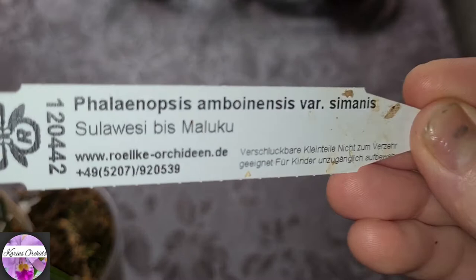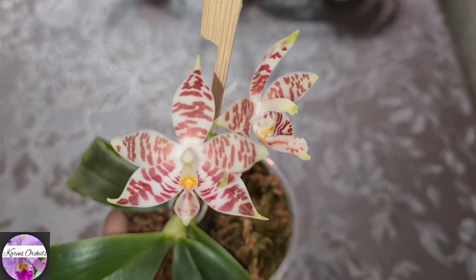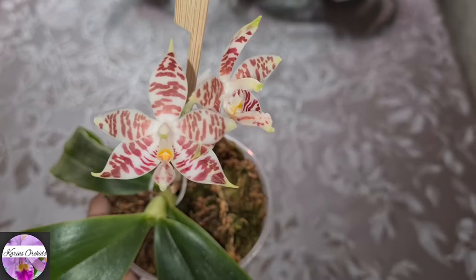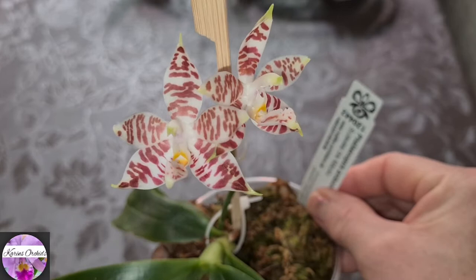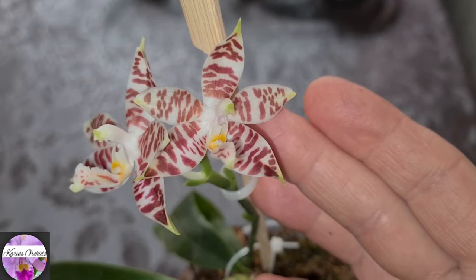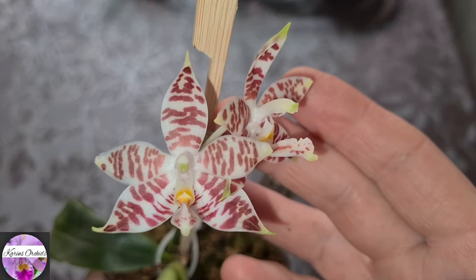The Phalaenopsis Ambuensis Variation Symanis from Rulke. I got this one in April and it arrived in bud — two tiny buds that were starting to be created on the spike. Now it's the beginning of November and the two buds have opened up. About seven months for them to be created. So this is a rarity, something to be really, really careful with.